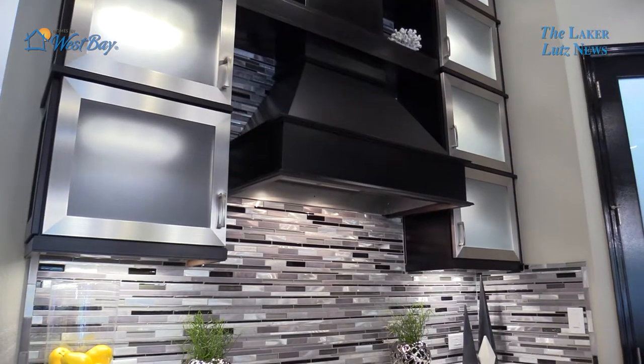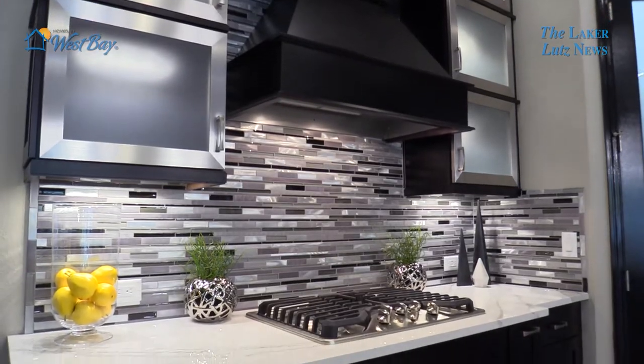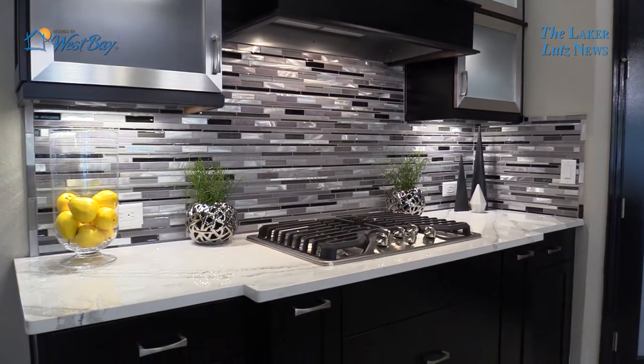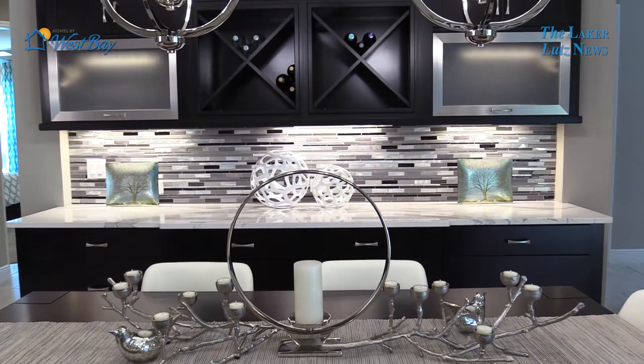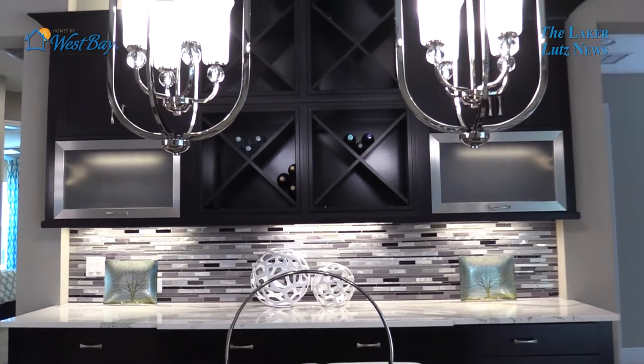The Beach Park is debuting a lot of our newest selections in the design center. I encourage every buyer who comes through and is looking at our homes to go to our design center and see what West Bay has to offer. We are always the leader when it comes to new cabinets, new flooring, and anything that's new and innovative in the home industry.